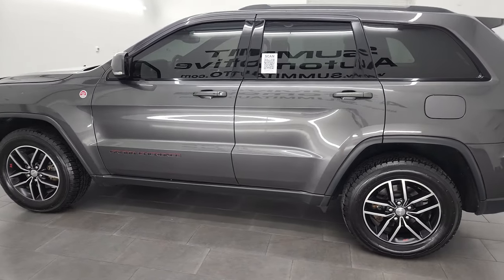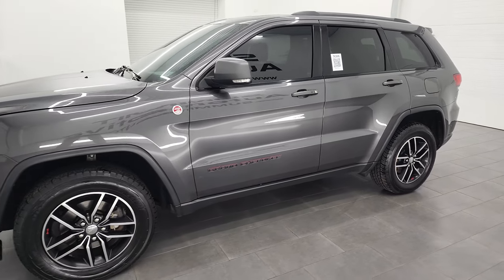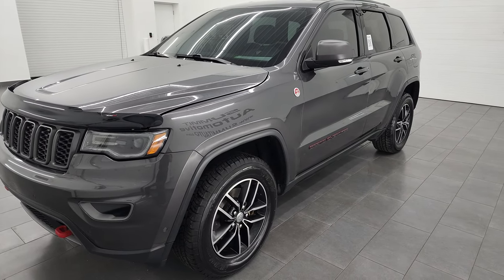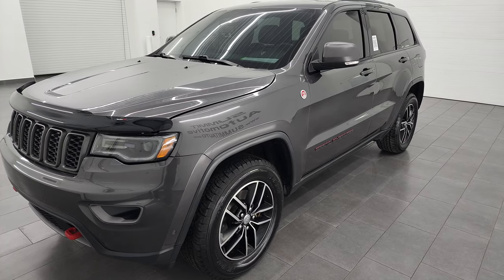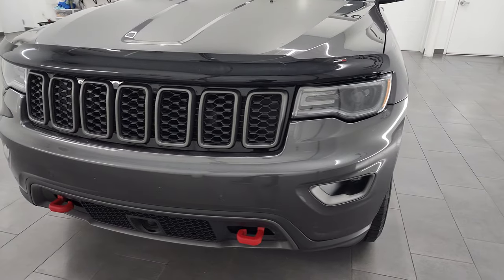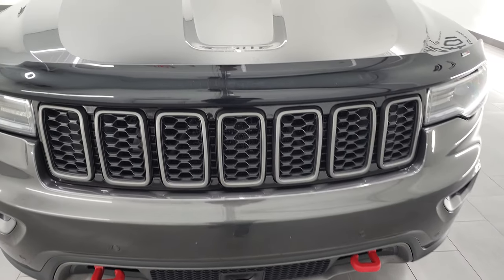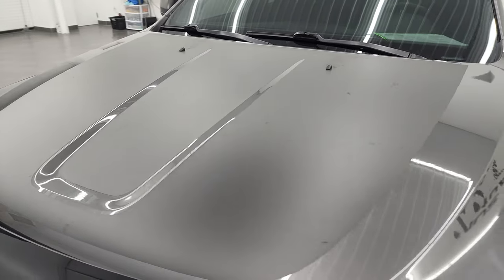This 2017 Jeep Grand Cherokee Trailhawk has the 3.6 liter V6 engine. It has been fully safetied and inspected by our service shop, has a fresh oil and filter change. All the fluids have been checked and topped off, and this Grand Cherokee is 100% ready to go. I'm going to go all the way around in this video — inside, start it up, and take a look under the hood as well.